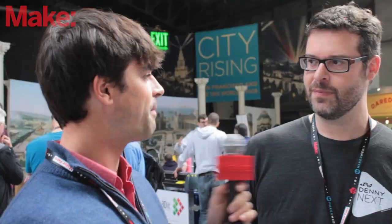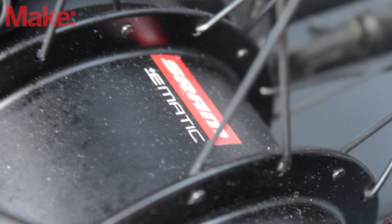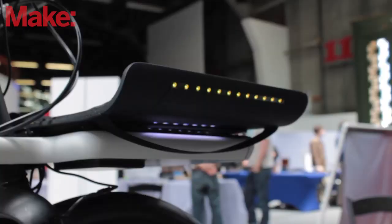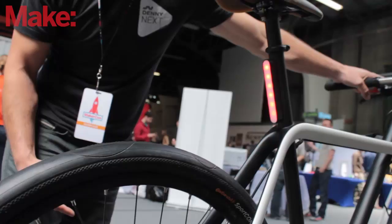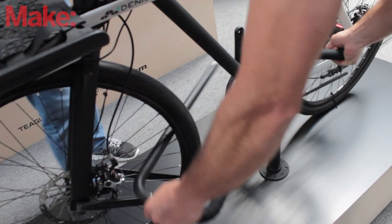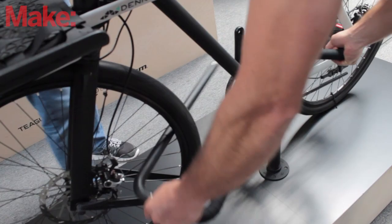And what are some of the design factors that you included to do that? We've included a lot of automatic features like power assist functions, automatic transmission, automatic lights, and integrated locking solutions. We're trying to make sure that the bike feels secure and safe to ride, and it provides enough conveniences where people are going to choose it over commuting by car.